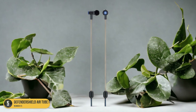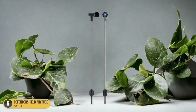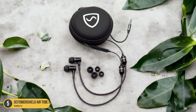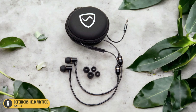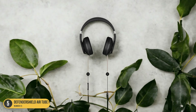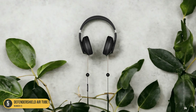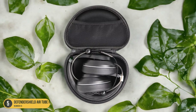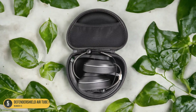I can trust that their headsets are built with quality craftsmanship and attention to detail. When it comes to protecting myself from EMF radiation, I choose the DefenderShield Air Tube Headset. It offers the best combination of EMF radiation blocking and superior sound quality, giving peace of mind while enjoying music.